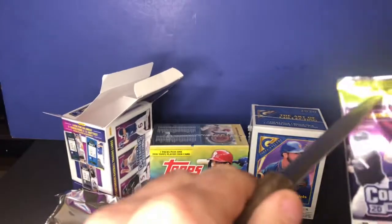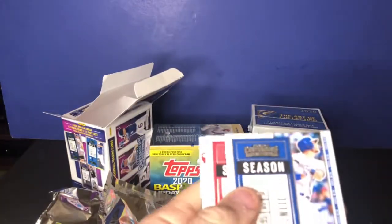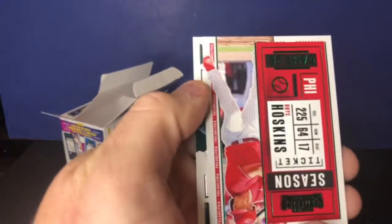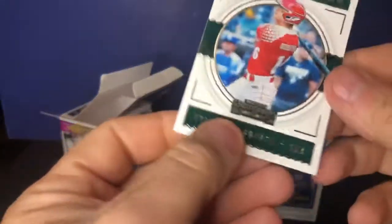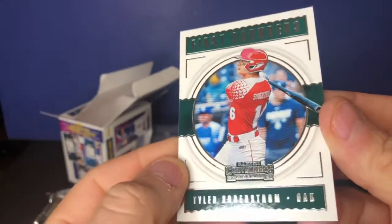Last pack: Brandon Crawford, Jeff McNeil, Joey Votto, Rhys Hoskins. And this one looks different — Tyler Soderstrom, first-round pick for Oakland. Pretty sweet.